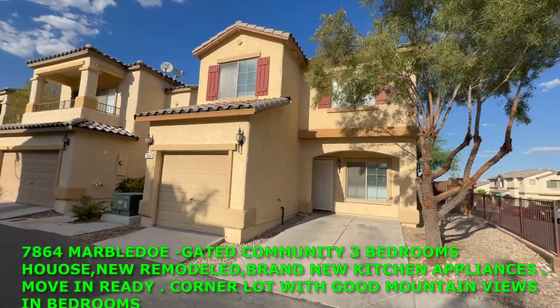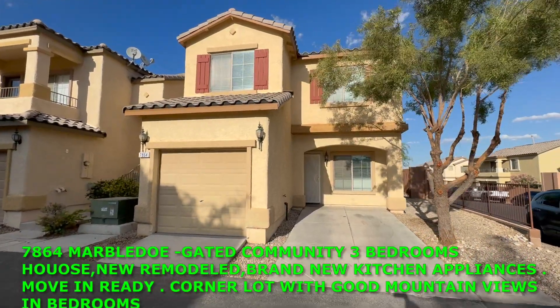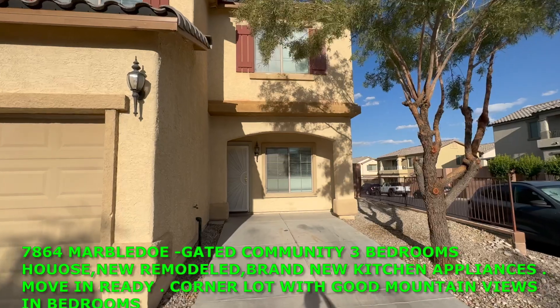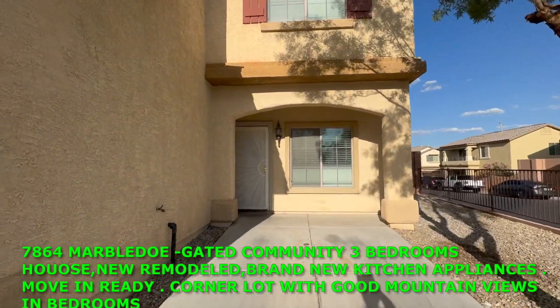Definitely price-wise more affordable. So we can check inside. The owner did a great work to maintain and remodel, make it the right day for Lien.